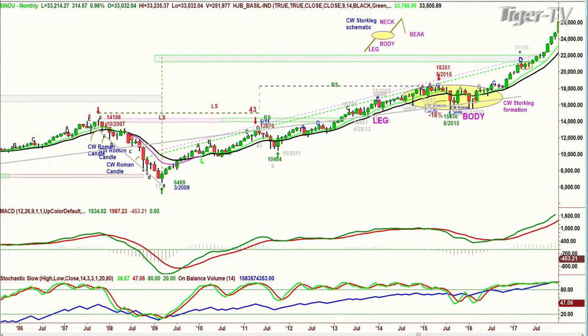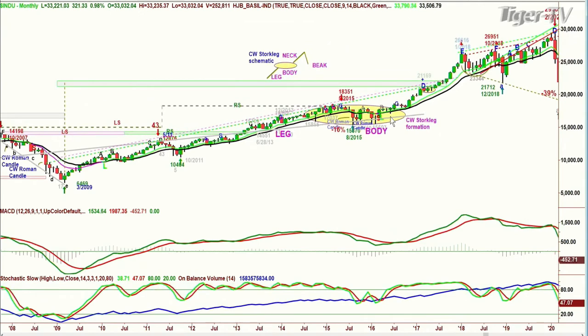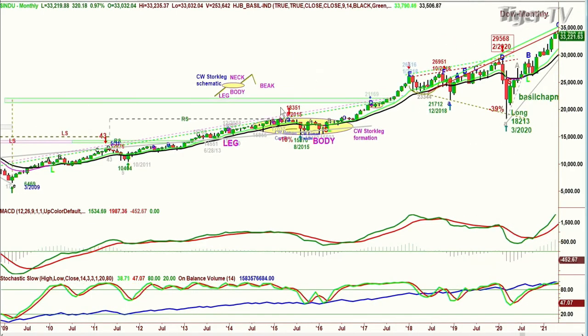That's kind of what happened here in a big picture Chapman Wave Stork Leg Formation back in 2015-16, then it broke out in 2017. The rule of thumb is when it's done, it comes back sharply — it doesn't usually break the oval high; if it does, it's just briefly. So this 18,351 high of May 2015 — look what happened. It went all the way to peak E, F, then another buy mode that went all the way to the high of February 2020 at 29,568. Then it plummets 39%, stopping at 18,213 — very close to that previous high of 18,351. It nicked it, and that started the big move up.